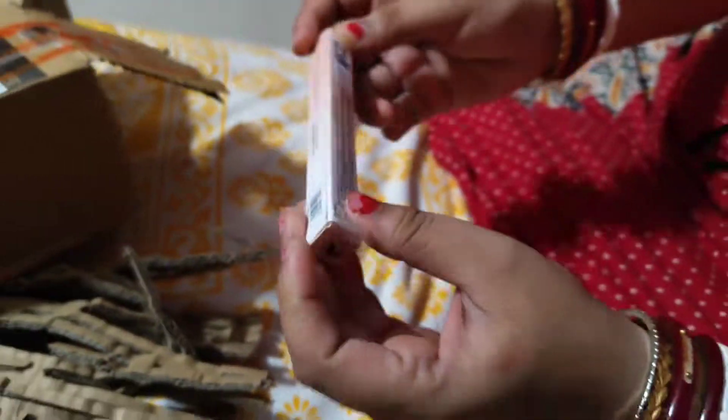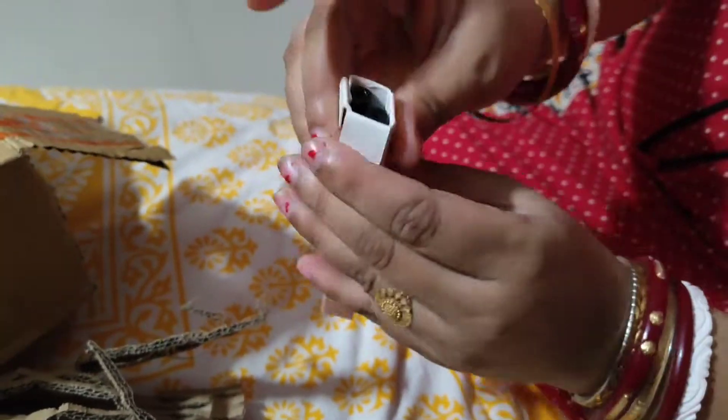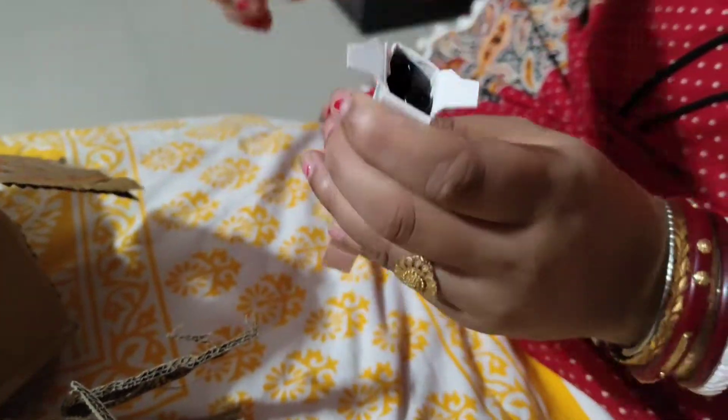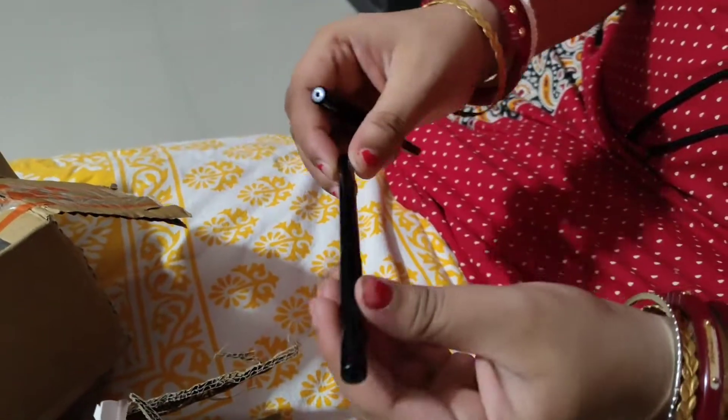But the actual price is 399 rupees. It is very nice for the Kajol Set. I will be able to buy this and I will get the Kajol Set. I think makeup items are very good. It is very cheap.